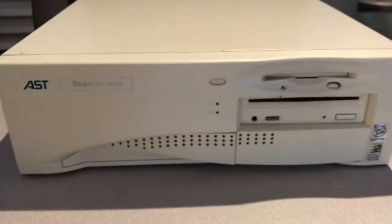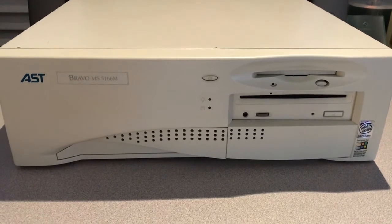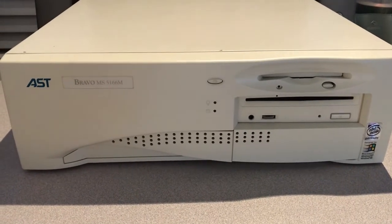The ads in print from the 90s state that AST was hoping to sell this to offices. So let's take a look inside.